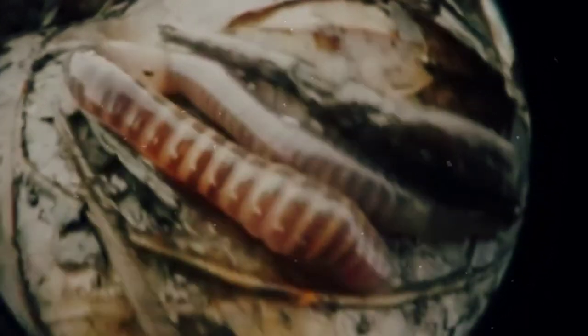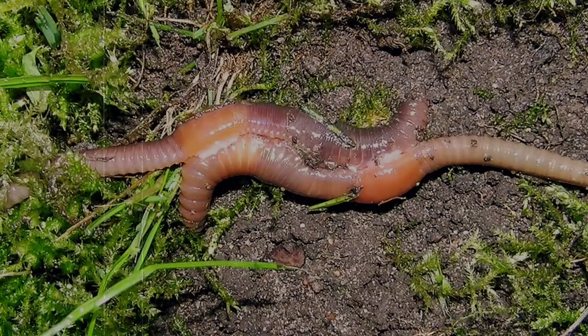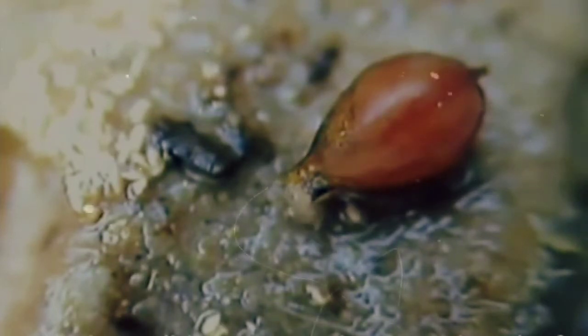Earthworms are pretty cool — well, maybe not literally because we know what happens when they get too cold — but they're cool because they are both male and female at the same time, but they still mix and mingle in order to have babies. When earthworms mate, their clitellum produces a fluid around it. Each worm will pass through the other's clitellum fluid, and it'll get mixed with their own. At the end of the process, that'll end up being an egg cocoon that will get buried into the ground. After about three weeks, baby earthworms will emerge.